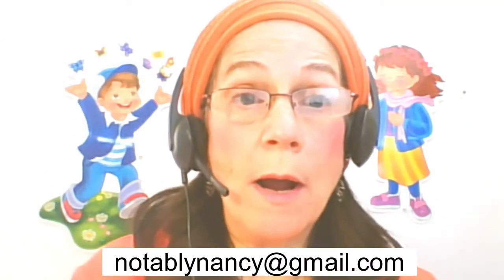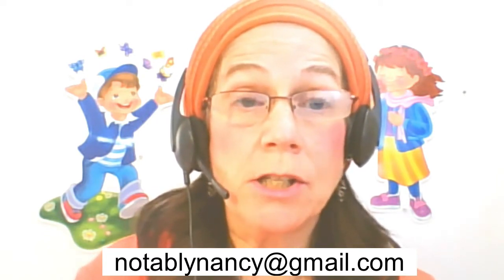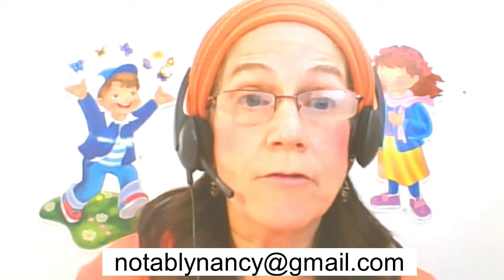For VIPKID there are three requirements that you need to have, and you will need to fill these out on your application, which is the first step.